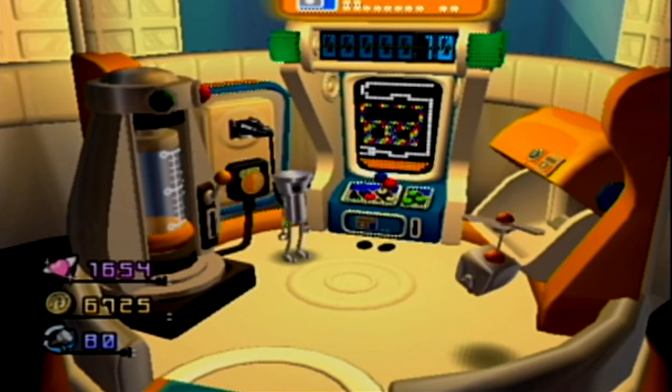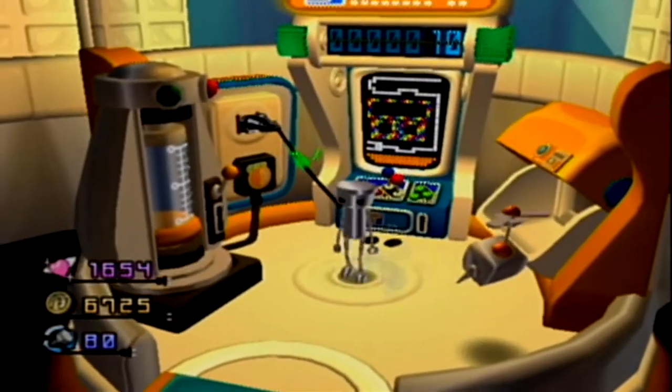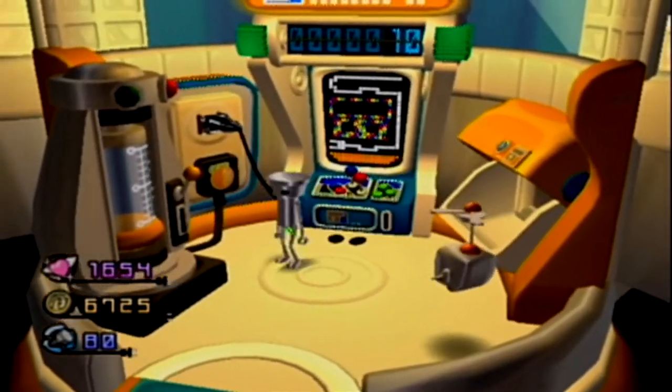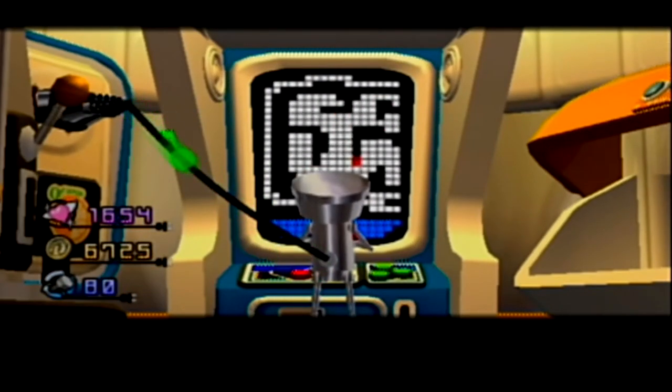Hello, everybody! Welcome back to Chibi-Robo! I'm having to record this in a slightly different way than the previous episodes have been, so hopefully it'll still look consistent. Anyhow, it's daytime now. That's right.